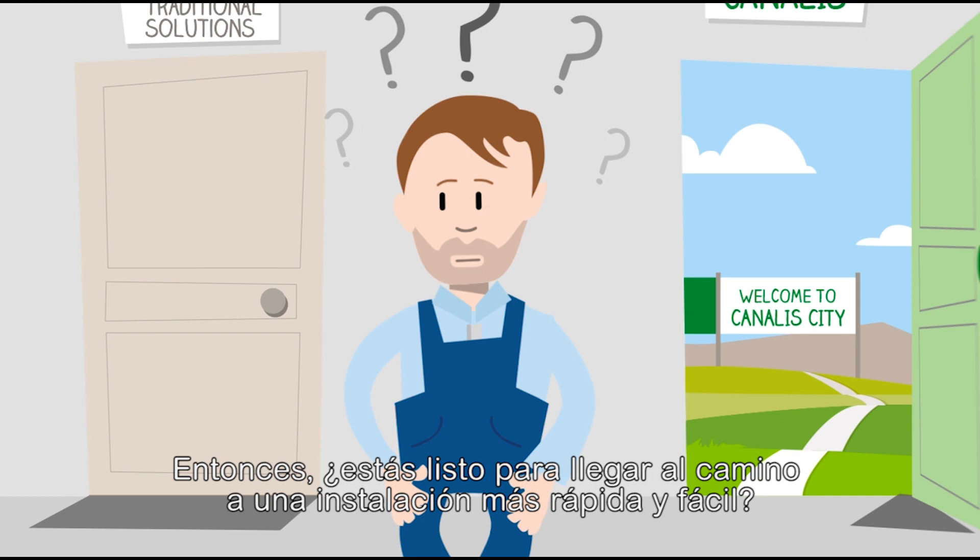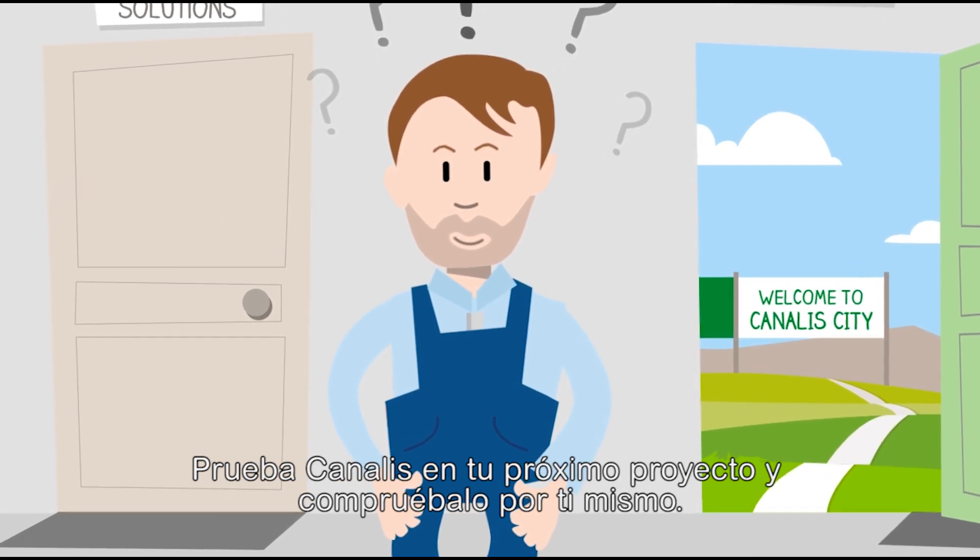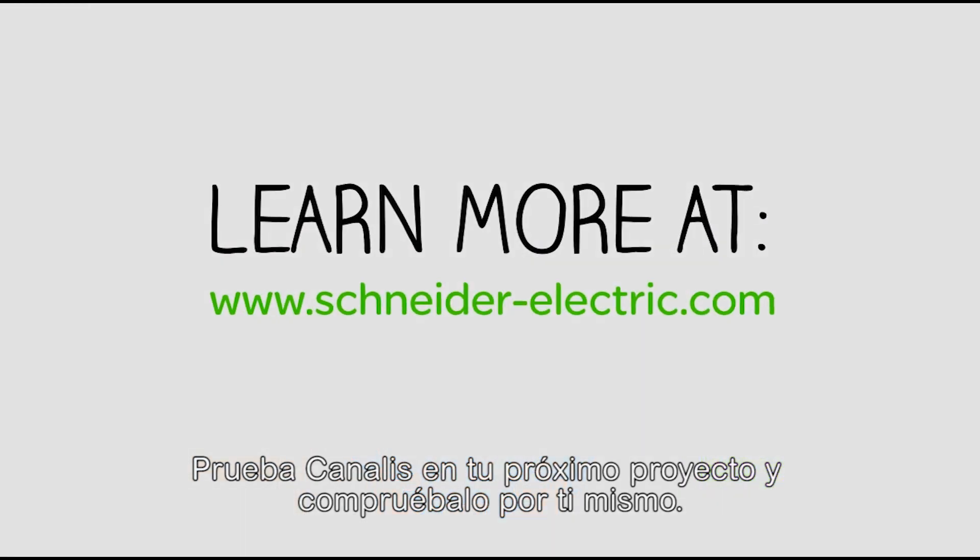So are you ready to get on the path to faster, easier installation? Try Canalys out on your next job and see for yourself!